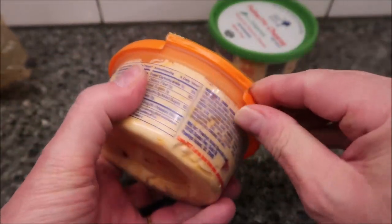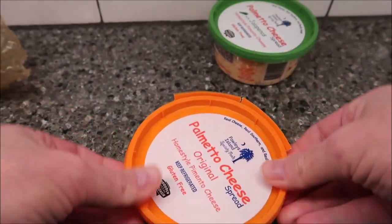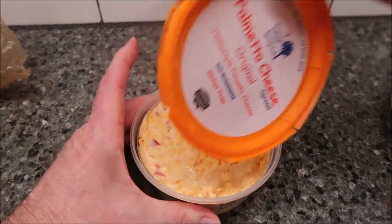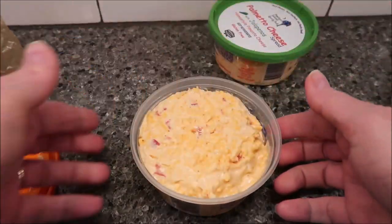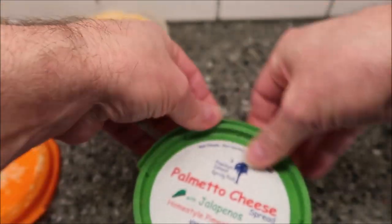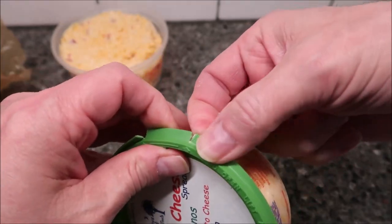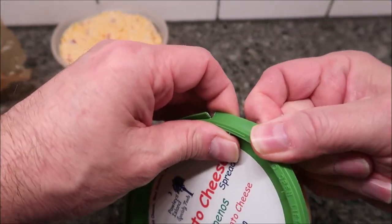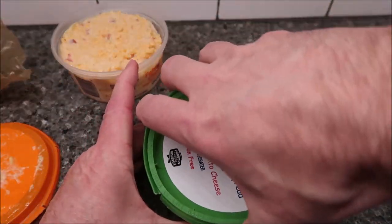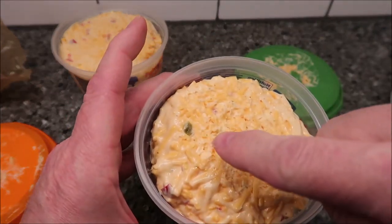Let's pop these open — it should open right up. Okay, there's the regular one. I'm assuming the jalapeño is going to look basically the same except it's got some jalapeños in there. It had a little pull tab — anyway, it works. There's the one with jalapeños; you can see the jalapeño peppers right there.